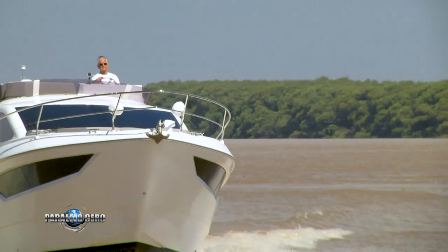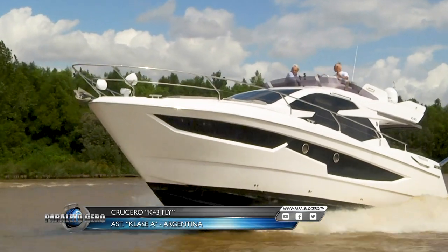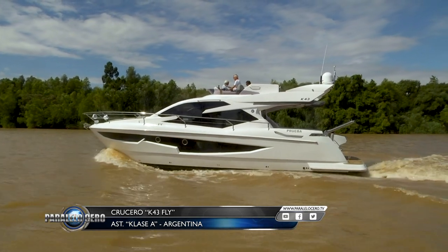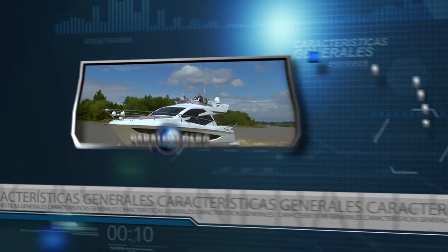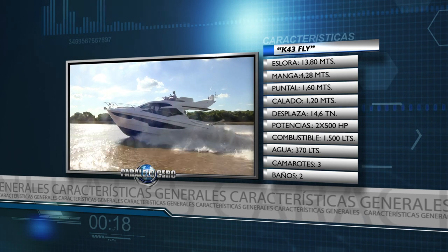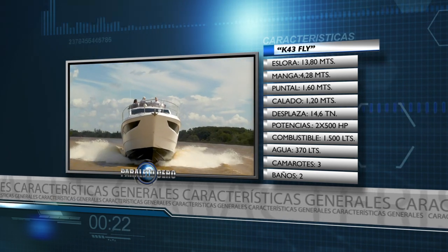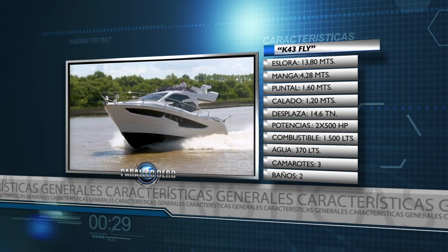We are going to show you one of the latest launches of the Class A — the K43. It is a modern cruiser with high performance, great comfort and all the services. It is the K43 Fly 2019. It has a length of 13.80 m, beam 4.28 m, draft 1.60 m, hull depth 1.20 m, displacement 14.6 tons. Maximum power: 2 engines of 500 HP each. Fuel tank 1,500 liters, fresh water 370 liters, with 3 cabins and 2 bathrooms.